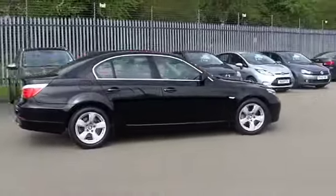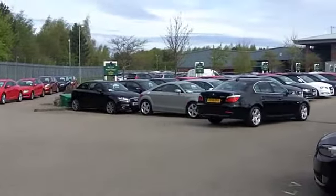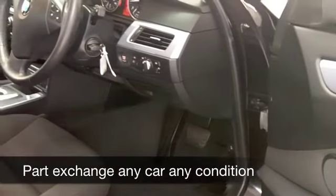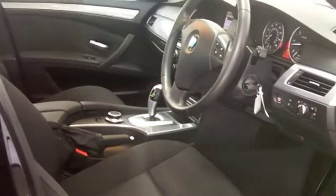This has an auto box as well, so it's easy to drive. It comes from 2008 and has a healthy 22,500 miles on the clock, so hardly anything to worry about there — and it's looking good in its shiny black paintwork.